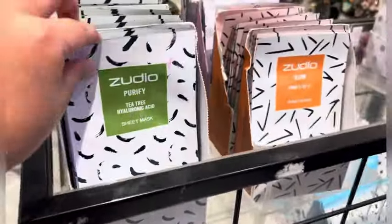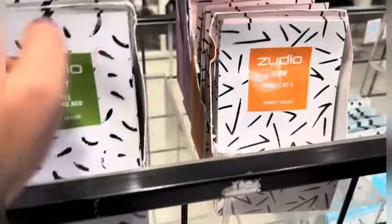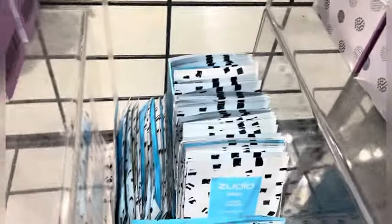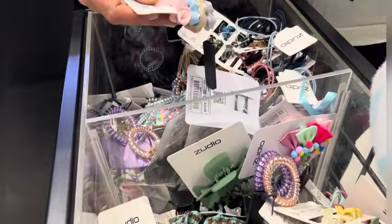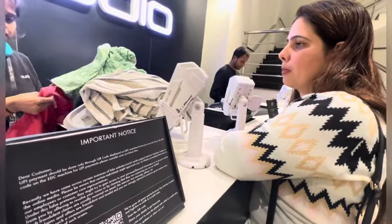There were some sheet masks in Zudio for ₹49, and there was a lot of variety. I haven't personally used them, so I just clicked on them. I put the shorts on my channel so you can check it out. There were also some clutches and rubber bands for ₹80. I just had a look at those and then moved on.